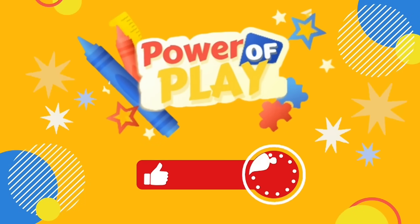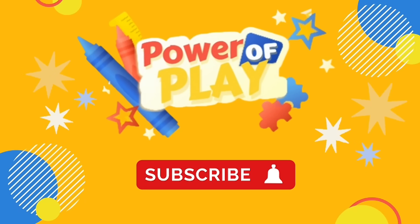If you enjoyed today's video, please like, subscribe and click the bell icon for notifications on new videos. Bye-bye.